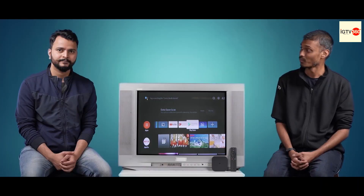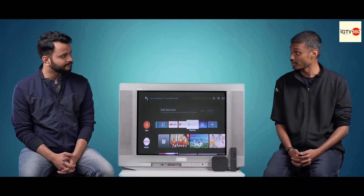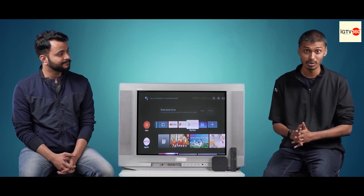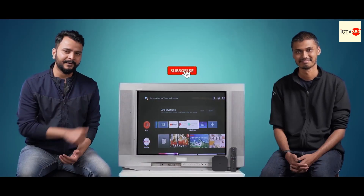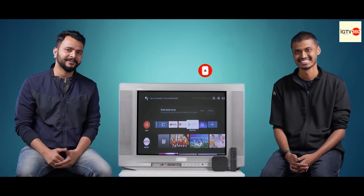So Sudeep, where can I get this from? Well, you can buy the Mi Box at Mi.com, Flipkart, Mi Homes and local Mi stores at just Rs. 3499. So there you go Mii fans. I hope you enjoyed today's episode of Terrific Tech Tuesdays. Get the Mi Box 4K today and convert any non-smart TV into a smart TV. Do subscribe to our channel, stay tuned and we'll see you in the next one.